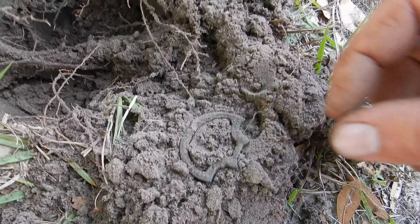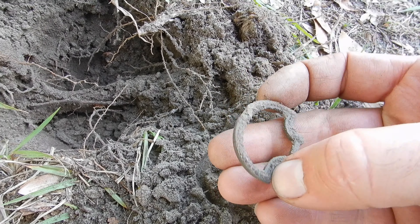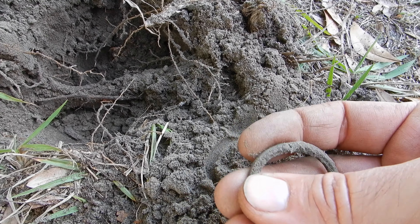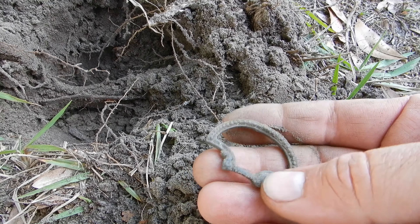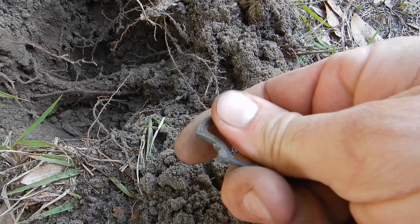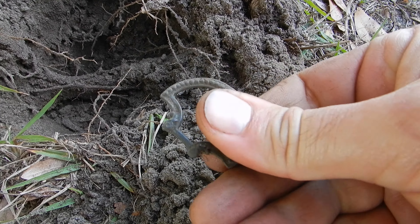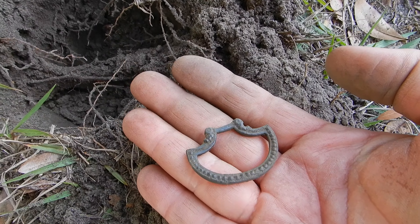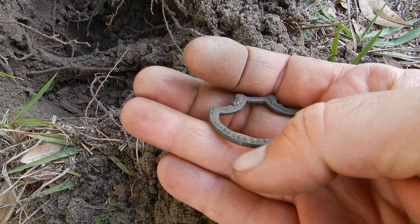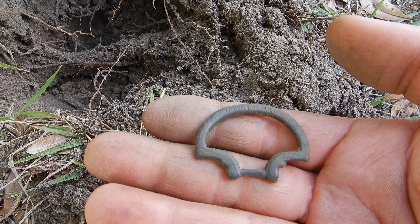I'm not too sure what this is — I want to say it's an old buckle, but maybe like a part off of a drawer pull or something. Pretty cool, it's old. I don't know, I'll take it though — nice little relic.